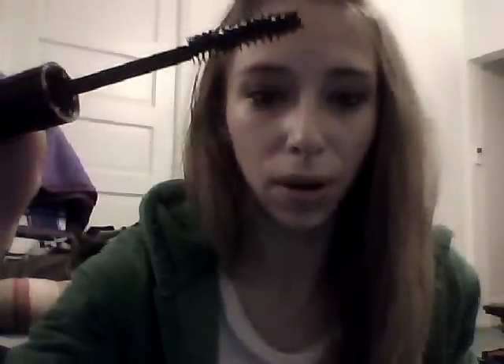Another thing they have is their LA Color lash building mascara. It's pretty good for a dollar — mine's getting to the end, that's why it's all clumpy. It makes my lashes look good. I have long lashes so I look for definition and a little bit of length and volume. Pretty good for a dollar, you can't really go wrong.